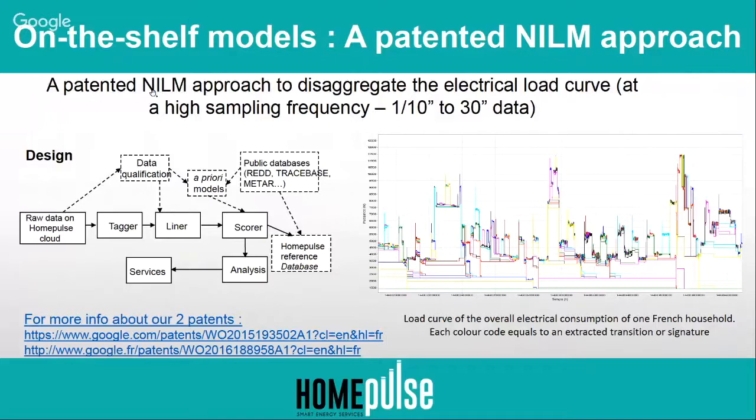What we do is take the data directly from the device or plug, and we make some processing on it to qualify the data, process and correct the outliers and the holes. We then put it into a specific algorithm that cuts the load curve into small pieces, where each piece is supposed to correspond to a specific device's consumption.